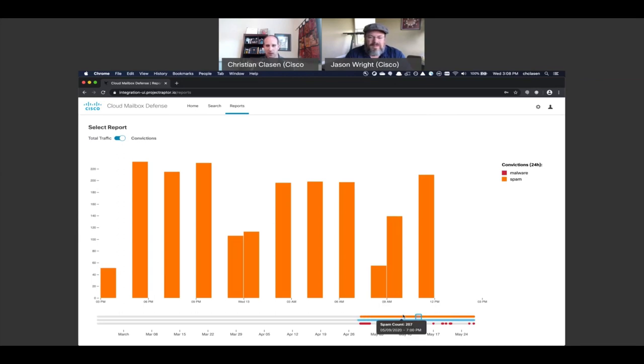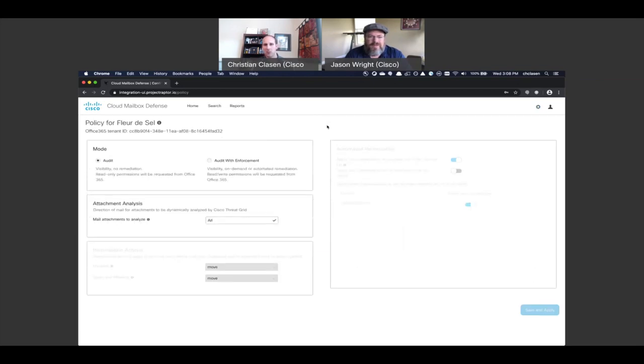What I really want to emphasize is how simple the policy is. We're going after customers who don't need complexity — we literally have three policy options. You choose the mode, which is audit versus audit with enforcement, whether we can actually action against messages or not. This is perfect for proof of value. We have attachment analysis settings so you can choose what attachments you send to Threat Grid, because not all customers want to send their internal attachments to a cloud sandbox. Then you decide what you want to do with malware and spam/phishing — move or permanently delete messages. We want to abstract away all the complexity around thresholds or scores, and just tell the customer: this was the verdict, what do you want to do with the message?